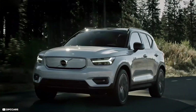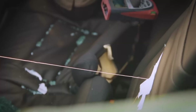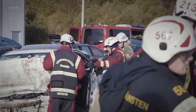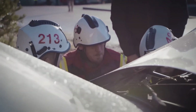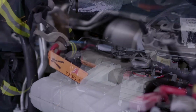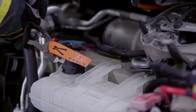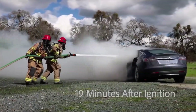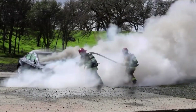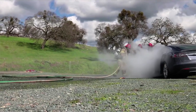In addition to evaluating battery pack resilience, Volvo Cars also focuses on training rescue services to handle electric vehicle accidents safely. They provide comprehensive training programs that educate emergency responders on the unique aspects of electric vehicles, such as battery locations, disconnection procedures, and potential safety considerations. By conducting extreme crash tests and collaborating with rescue services, Volvo Cars exemplifies the automotive industry's commitment to improving post-crash battery integrity and overall vehicle safety.